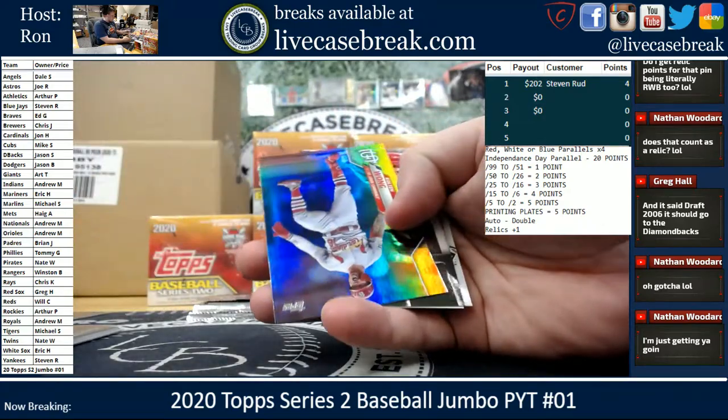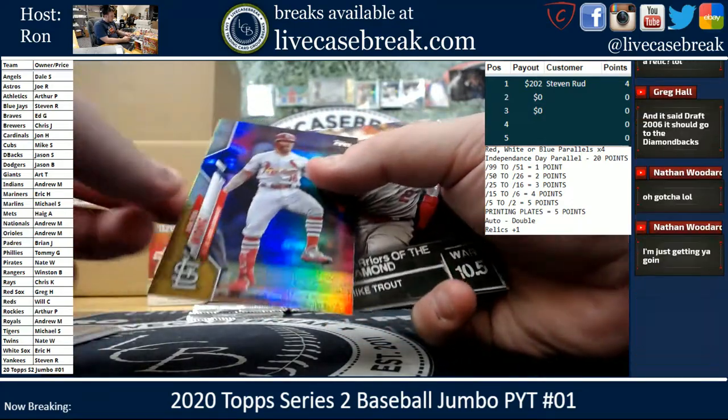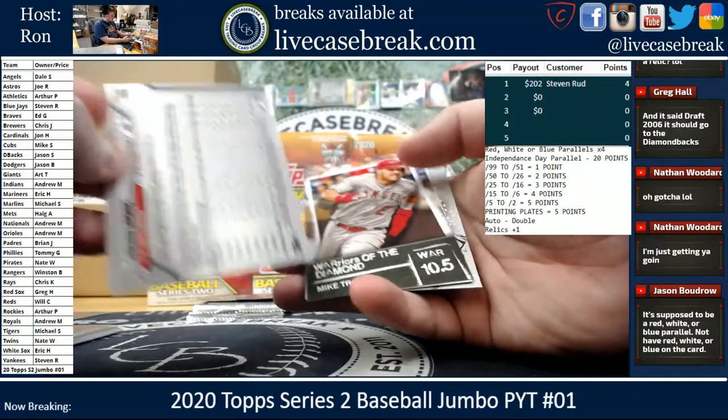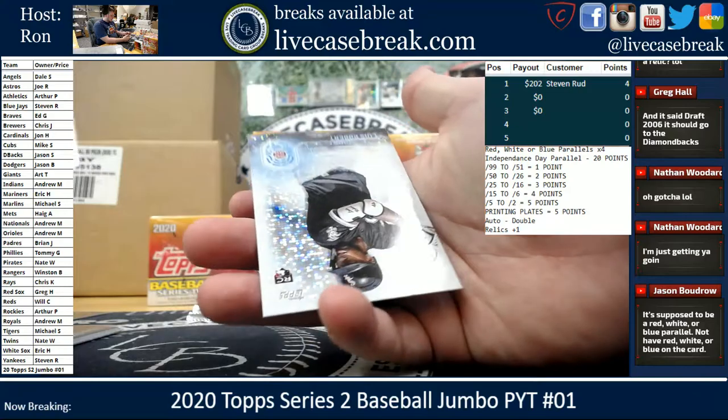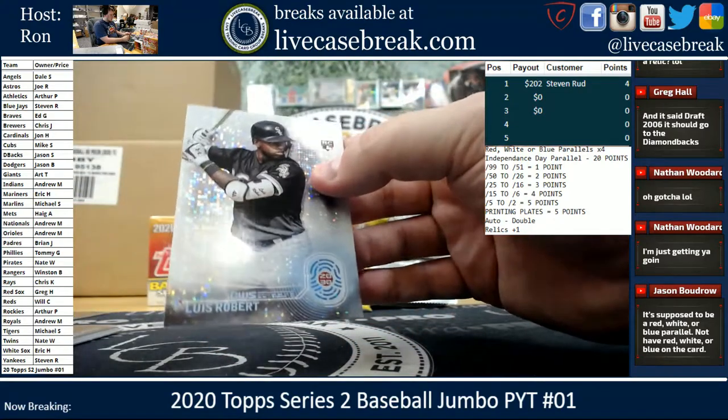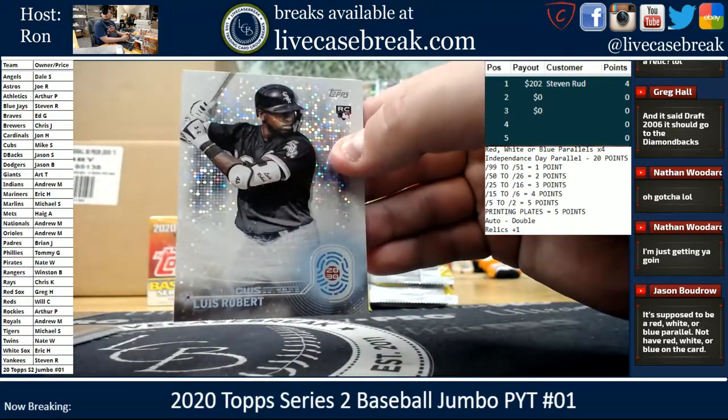Topps Now Soto. Colton Wong Gold Foil. Warriors of the Diamond — Trout, Springer — and a Robert 2030 rookie.